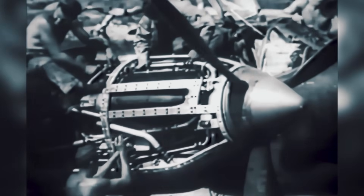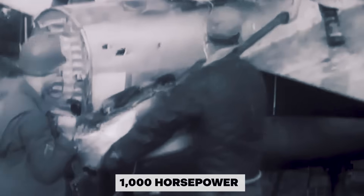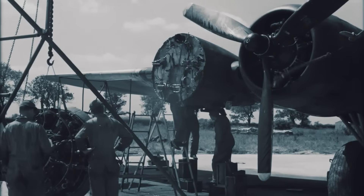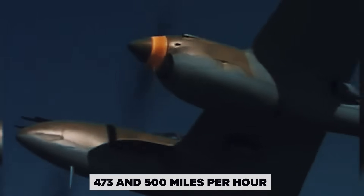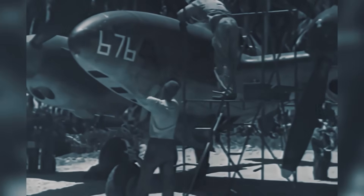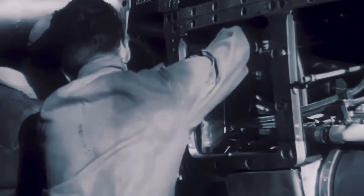Against bombers of the day, that kind of firepower would have been devastating. But the heart of the proposal lay in its engines. The standard P-38 used Allison V-1710s, producing about 1,000 horsepower each. Model 222 promised something far bolder: Pratt & Whitney's experimental X-1800 inline, rated at 2,000 horsepower, or Wright's radical R-2160, capable of 2,300. With either choice, Lockheed predicted top speeds between 473 and 500 miles per hour. Remember, this was 1939 — speeds like that wouldn't become reality for piston fighters until the very end of the war. On paper, the XP-49 looked unstoppable: bigger guns, more fuel, and engines that promised to make it one of the fastest propeller-driven fighters ever built.